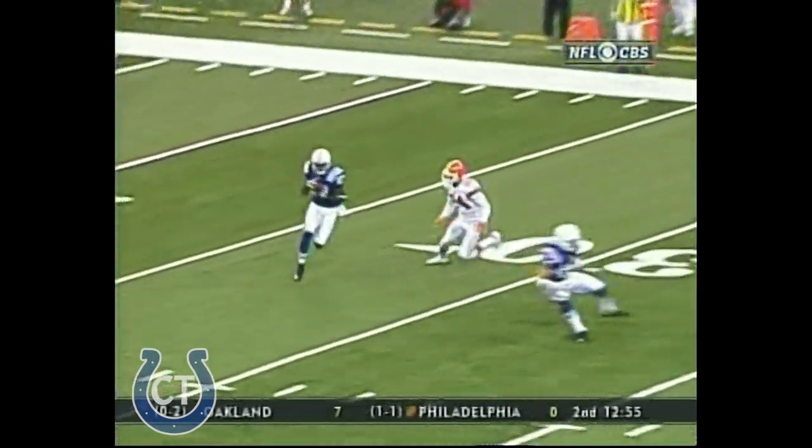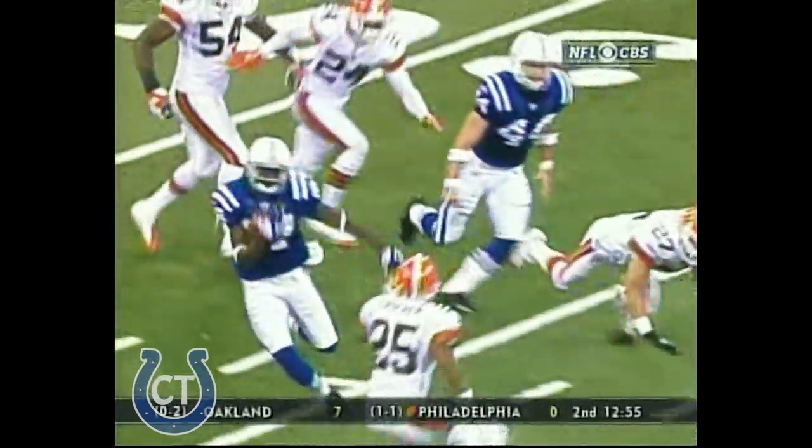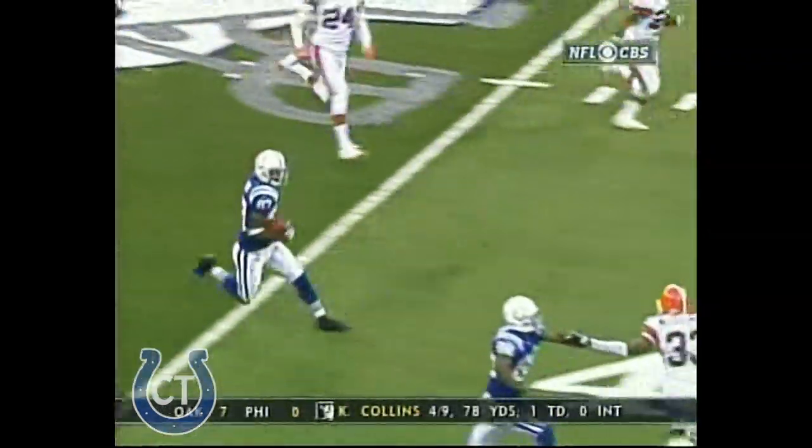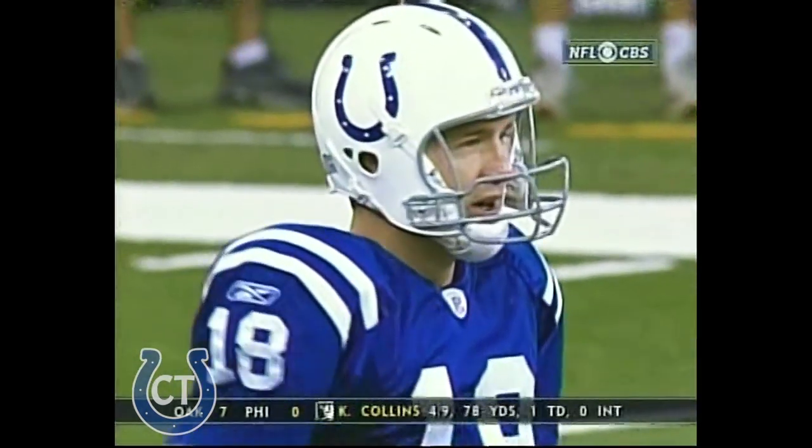When you talk about big plays in the passing game, Peyton Manning threw an interception trying to go deep. This is a better way to do it. When a team's going to give you the short pass, give it to a guy who's on a dead run, and let him turn it into a big play.